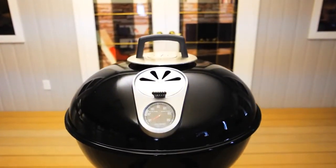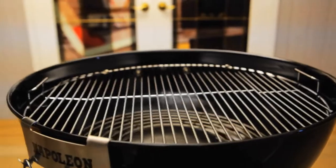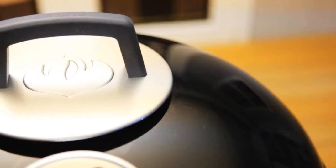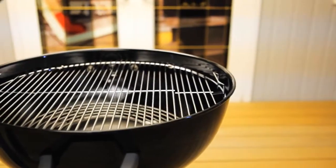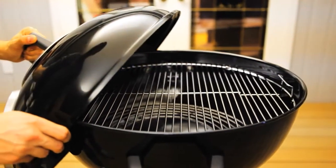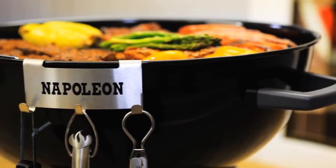The Napoleon 22½ inch charcoal kettle grill lives up to its reputation for quality and innovation. A cool touch heat resistant handle with protective heat shield provides safe and easy lid removal. It features a built-in dual purpose lid hanger to simply hang the lid from the bowl or a hook on the wall.